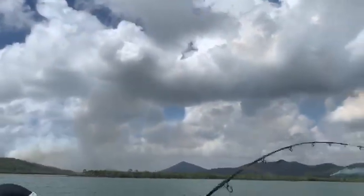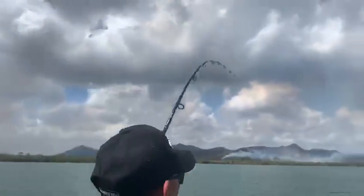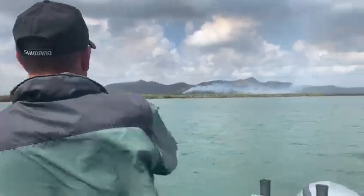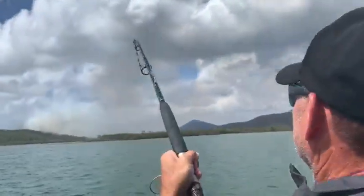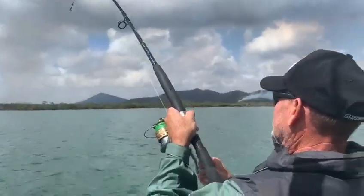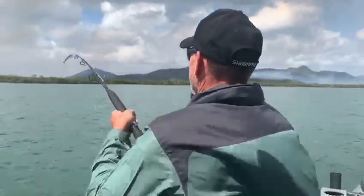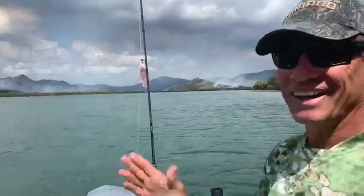Oh, that's a good fish too — there's a lot of weight in him! Come on, let's be a finger mark, that's our target species. Yeah, he's something good, he's going hard!